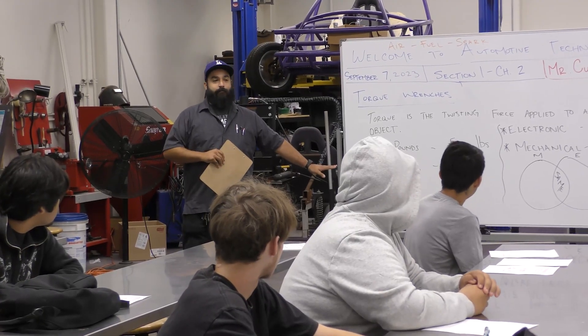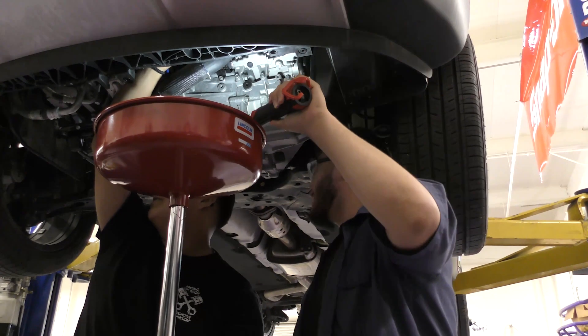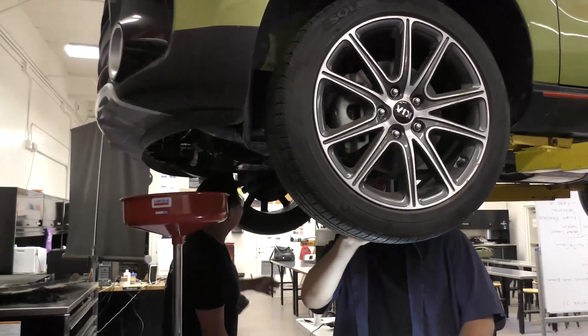The CTE pathways allow you to see what you want to do in the future and get a feel for it before you go into it. The automotive pathway is for students who are interested in the automotive field. The pathway is going to encourage students to learn enough to move into the automotive field, get a job, and start making money with the knowledge they've learned. Our auto students use new automotive technology to diagnose electrical issues in the vehicle, and they learn the traditional skills of changing the car's oil and tires.